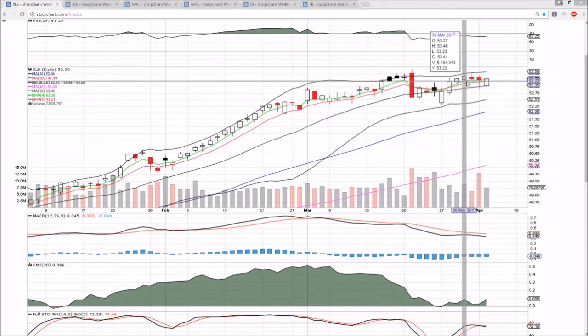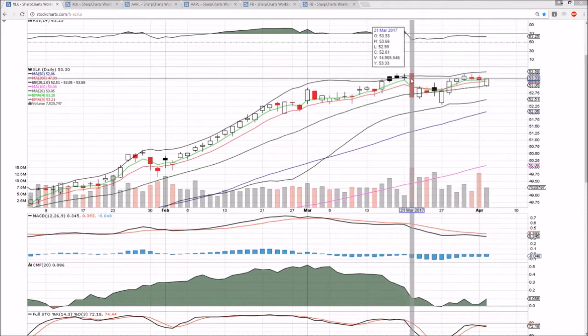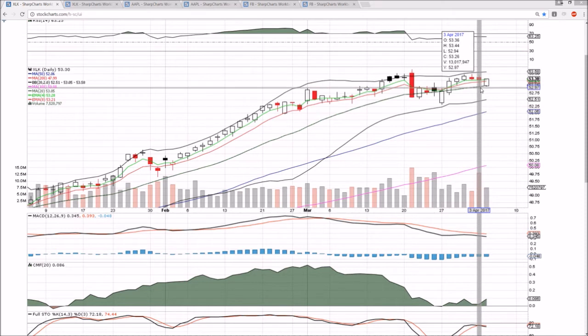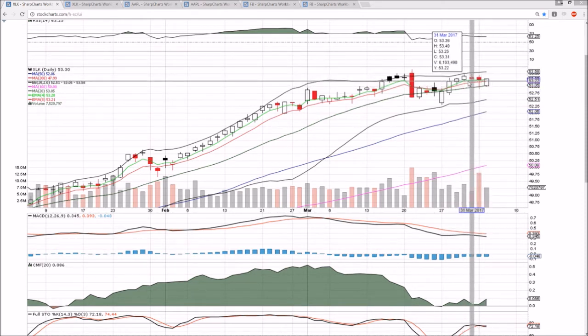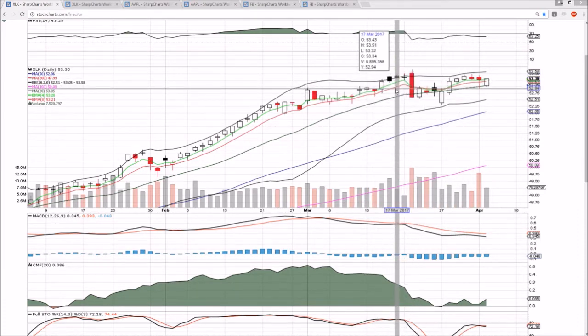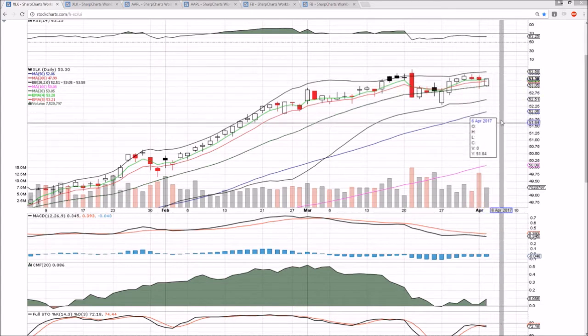Resistance from here is going to be 53.44, 53.49, and then the highest price we've seen at 53.66. The bulls have established their higher low now at 52.94, the low of yesterday. We need to see a bull break of 53.49 to be heading back towards that high and to negate the possibility of any lower highs and lower lows.